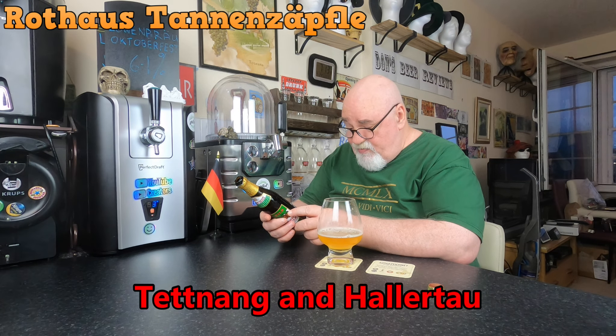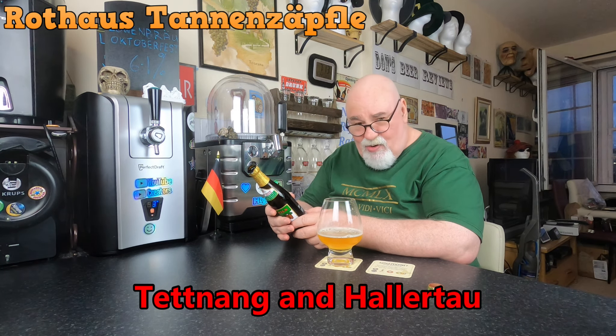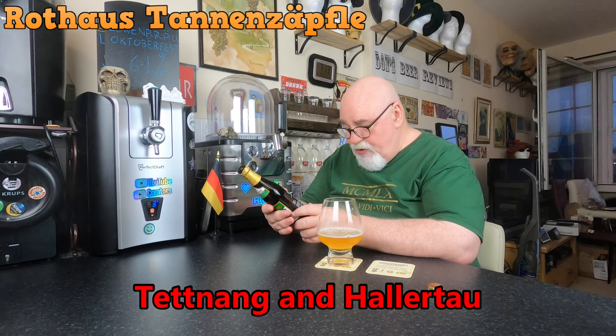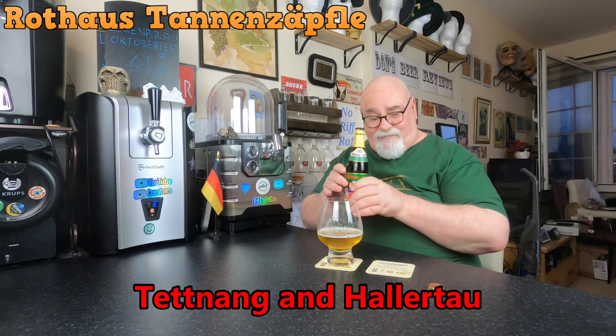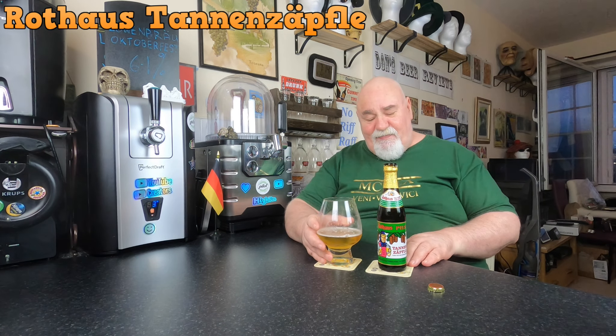So it's brewed by the Rothaus brewery. It's water, yeast, malted barley and hops. I'll put the hops in if I can find that — it doesn't say. I think it's brewed with spring water as well, if I remember reading. And there is a lovely sweetness there, there's a wee bit of bitterness.